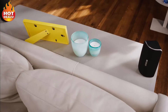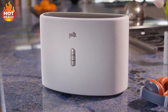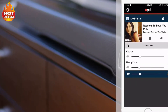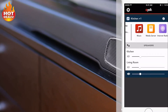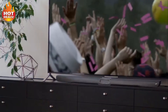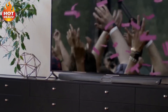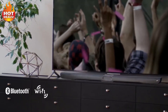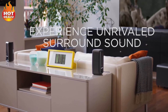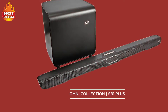Upgrade to true 5.1 surround sound by wirelessly connecting other Omni speakers as rear surround speakers — surround sound without any cables. Connected to your home's Wi-Fi network, you can easily stream your favorite music services, internet radio, and your personal digital music library. For the utmost connectivity, an included adapter lets you switch between Wi-Fi and Bluetooth in seconds. The Omni SB1 Plus premium home theater sound bar system with voice adjust technology and wireless music streaming capabilities — Polk, expect great sound.